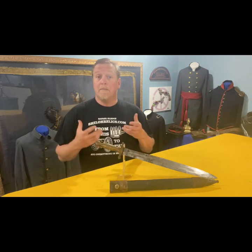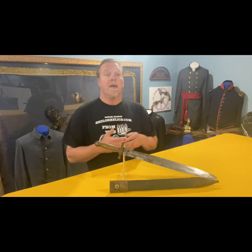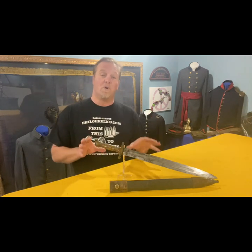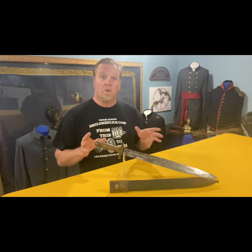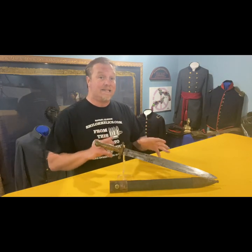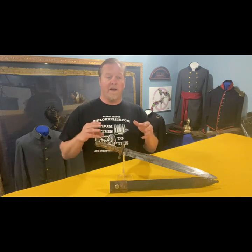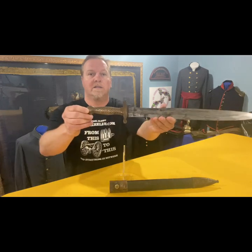They made a lot of swords, they made buttons, they made a lot of things for the Confederate government and for the state of North Carolina as well. This is one of my favorite pieces they made because I love artillery and I love the look of a short sword. The Confederacy copied these swords from the U.S. Model 1832, and they're very distinctive because of the way the handle is produced.